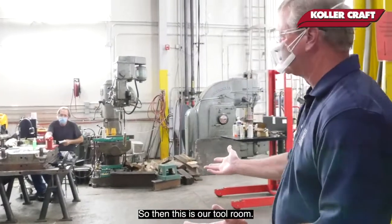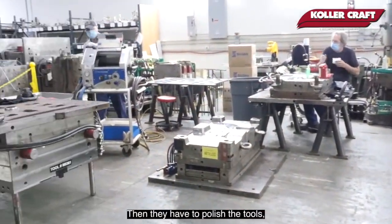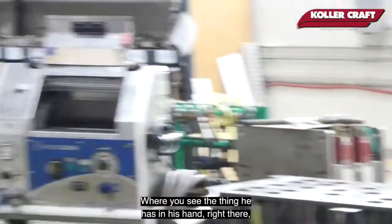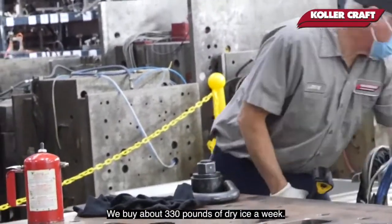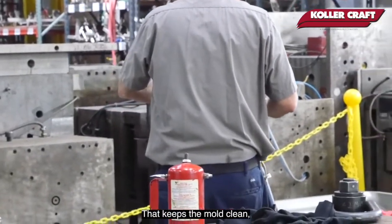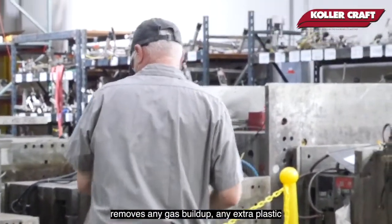This is our tool room. The guys are doing preventive maintenance or any repairs to these tools — they may have to polish a tool or clean the parting lines. That thing he has in his hand is a dry ice cleaning tool. We buy about 330 pounds of dry ice a week, and we use it to blast the surface of the mold. That keeps the mold clean, removes any gas buildup or any extra plastic that shouldn't be there.